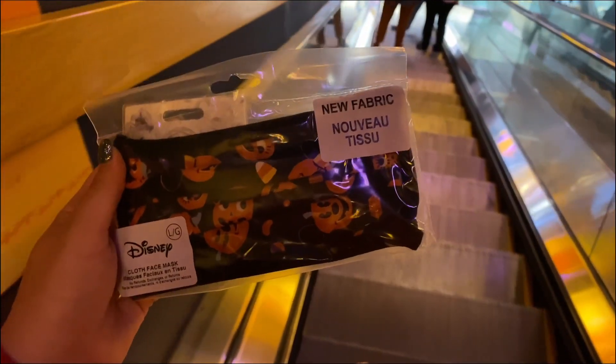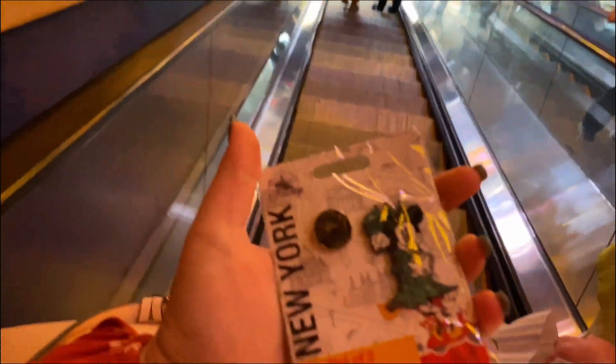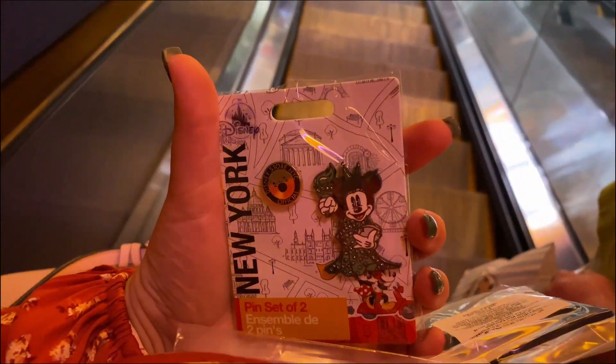Here's my haul. I'm getting a Disney Halloween mask for our trip in October, and the Disney New York pin to add to my pin collection.